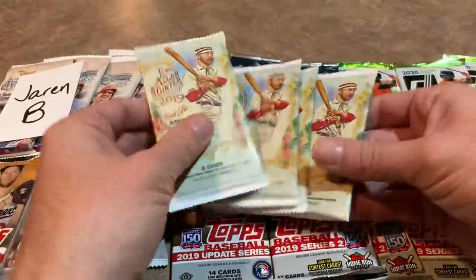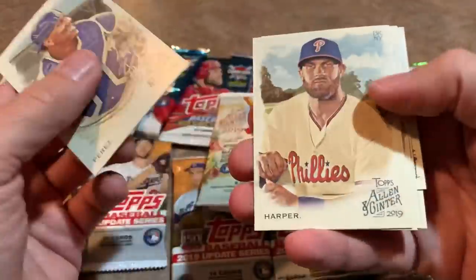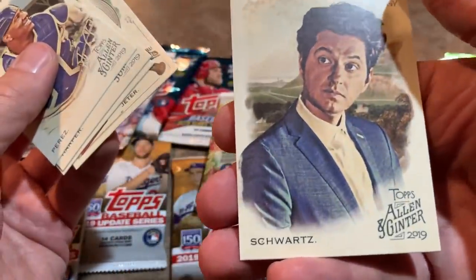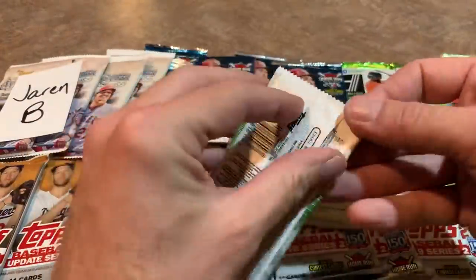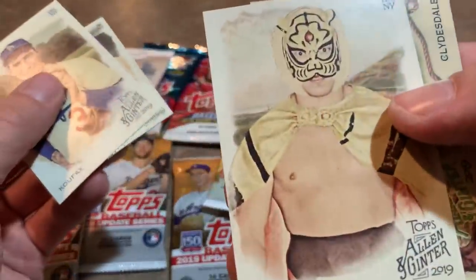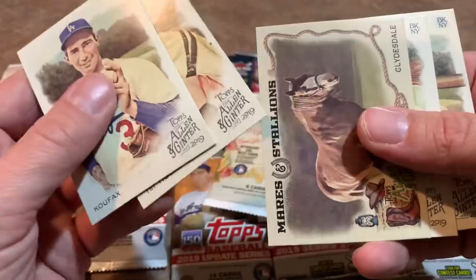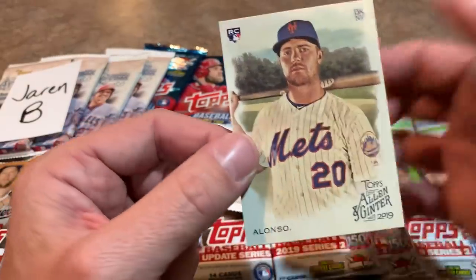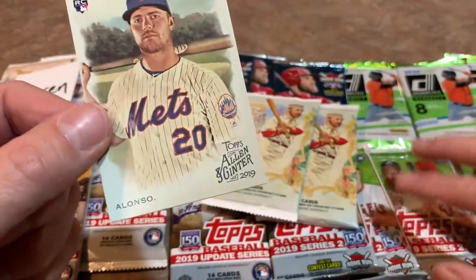Now let's do some Allen and Ginter from 2019. There's Salvador Perez, Bryce Harper, a Derek Jeter, a mini of some elephant and a guy named Schwartz — some random entertainer. Allen and Ginter always puts those weirdo cards in. If I bought one pack and got these two, I would be super mad — but then if I got a Pete Alonso rookie card in the same pack, I would be pumped. And Pete Alonso rookie card for Jaren — congrats on the Alonso! So you've got two Ronald Acuna Jr. rookies and now you get a Pete Alonso. And you're going to have a shot at a few more great rookies from 2019 and 2019 Update too.